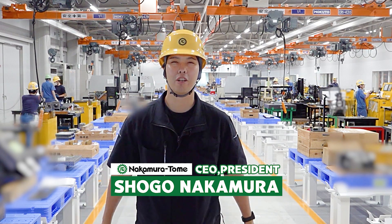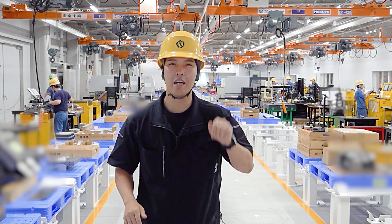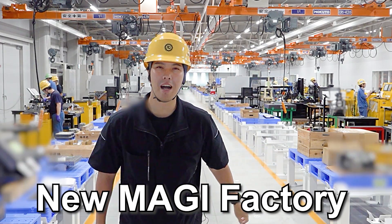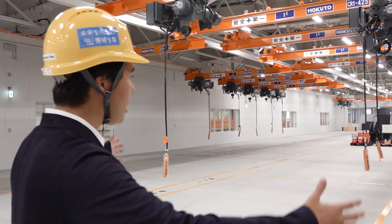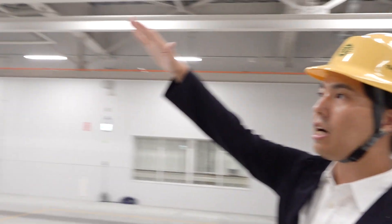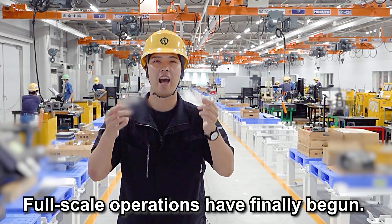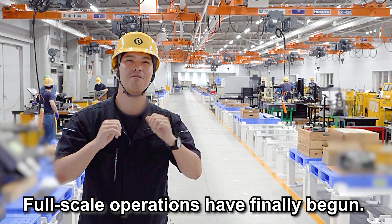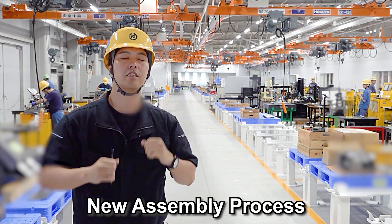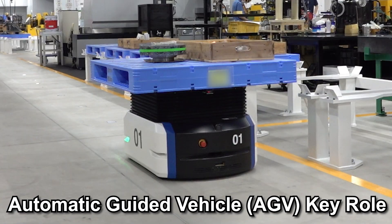Hello Machinist! I'm Shogo Nakamura from Nakamura Tomei. Now I'm in the new factory MAGI. Do you remember the new factory MAGI? At the last time we explained this factory — at that time there was nothing in it. Now our factory has finally started full-scale operation. Today we will explain the new assembly process and the role of the AGV in our process.